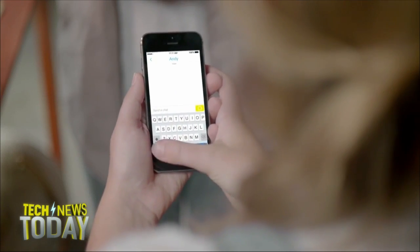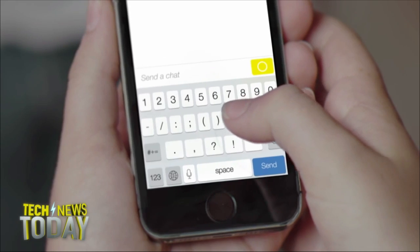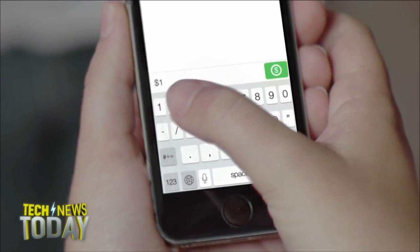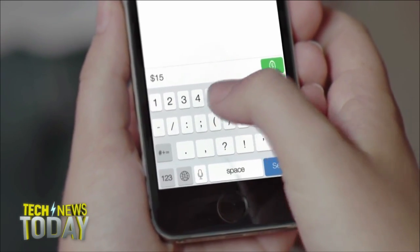Snapchat launched yesterday a feature for sending money. It's called Snapcash and it's enabled by the payment service Square. To use it, you enter details of a debit card, and after that you start a regular chat and enter a dollar amount, which surfaces a special green button. When you tap on the green button, the money is transferred.